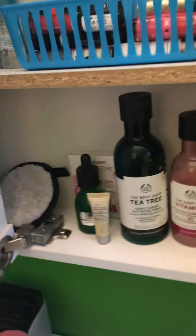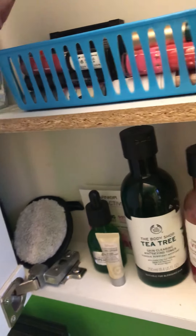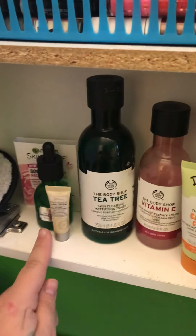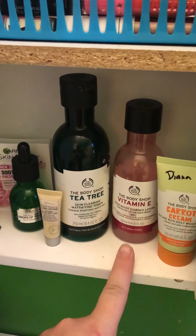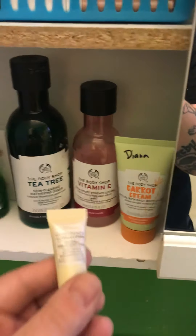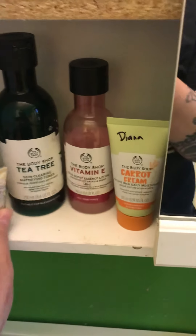I also have a mini Garnier Micellar Water and the Face Halo Makeup Remover — I just throw it in the wash every once in a while. A little Garnier Facial Mist. I have the Body Shop Drops of Youth Oil, Tea Tree Toner, Vitamin E Essence, and I'm loving the Carrot Cream right now. If you like Vitamin C and you have sensitive skin, this is great. I just got this It Confidence in a Gel Lotion, so I want to try that out.